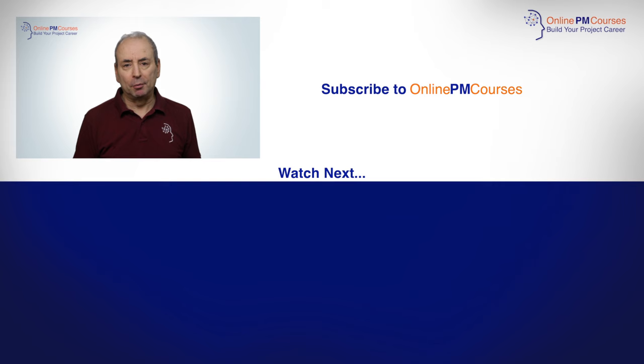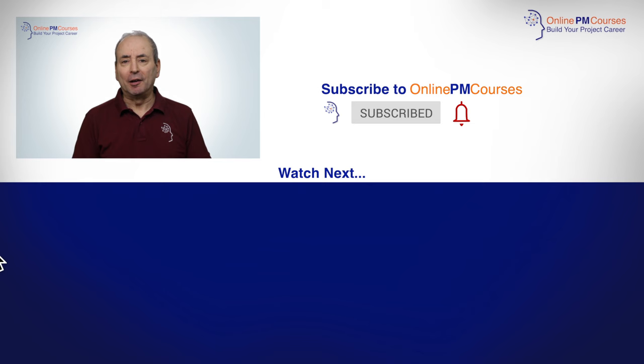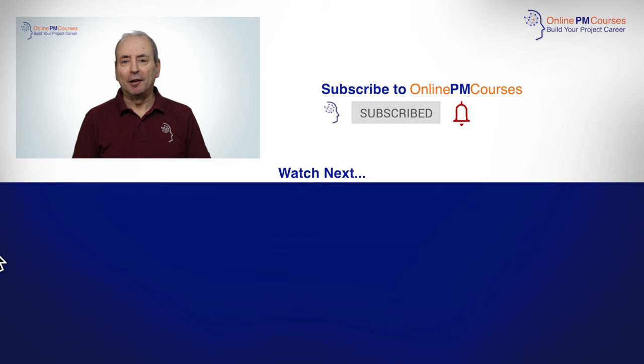Please do give this video a like if you've enjoyed it or learned from it. I'll be making loads more great project management videos for you, so please do subscribe to the channel if you haven't already, and hit the bell to be reminded of every video I create. I look forward to seeing you in the next one.